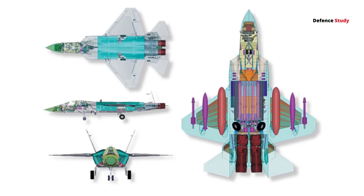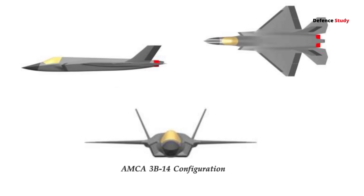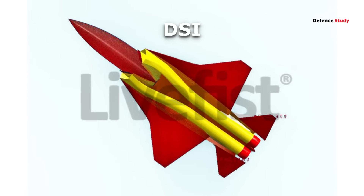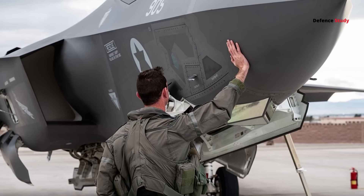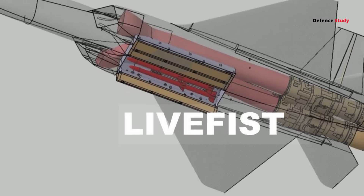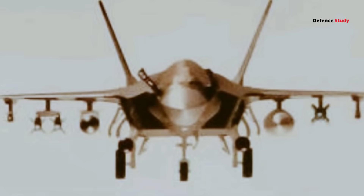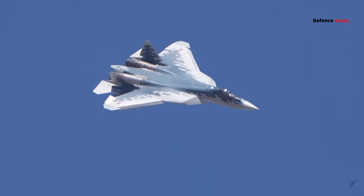Every line and edge on AMCA is parallel — that's not aesthetics, that's radar geometry optimization. Its diverterless supersonic inlets (DSI), like on the F-35, eliminate moving parts, reducing radar reflections and maintenance. Its S-shaped ducts hide the engine blades, one of the biggest radar hotspots in older fighters. And those canted tails help balance radar deflection and control authority — a smart mix between the F-35's stealth and the Su-57's agility.